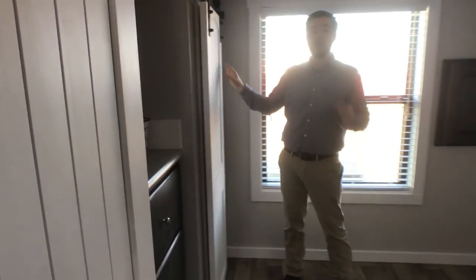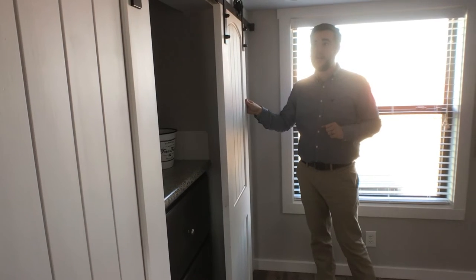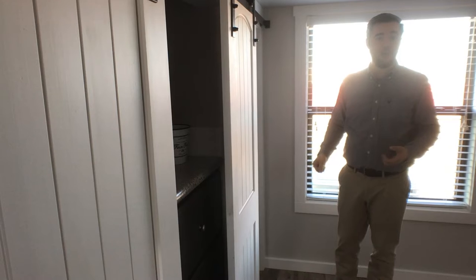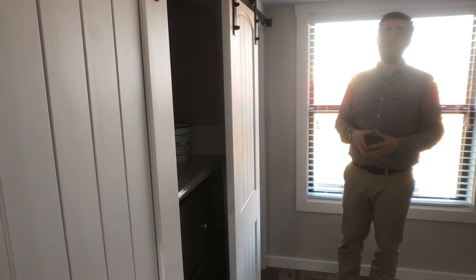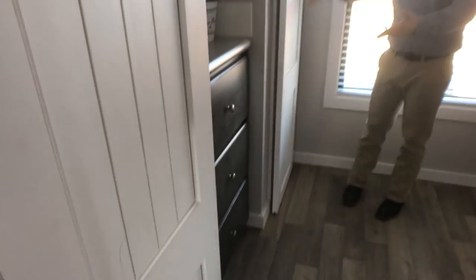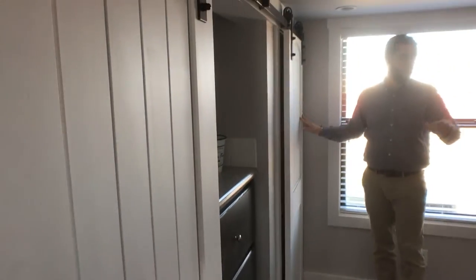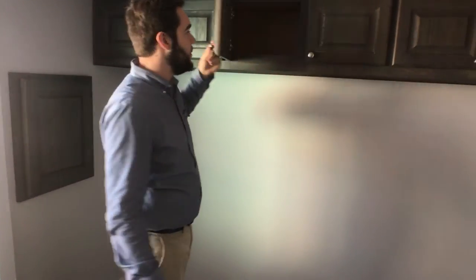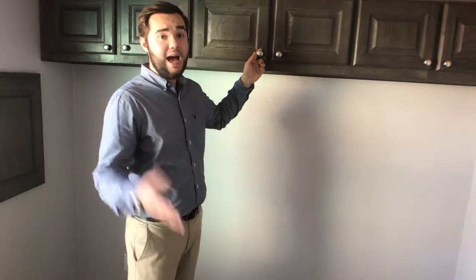That leads you into your bedroom. Here you can see we've got the barn doors again — barn doors are huge when you're going tiny. You want to get as much functionality as possible; sometimes bifold doors limit how big of a bed you can get. Go with the barn doors and you don't have to worry about it. You've got a built-in dresser right here so you don't have to worry about losing floor space.